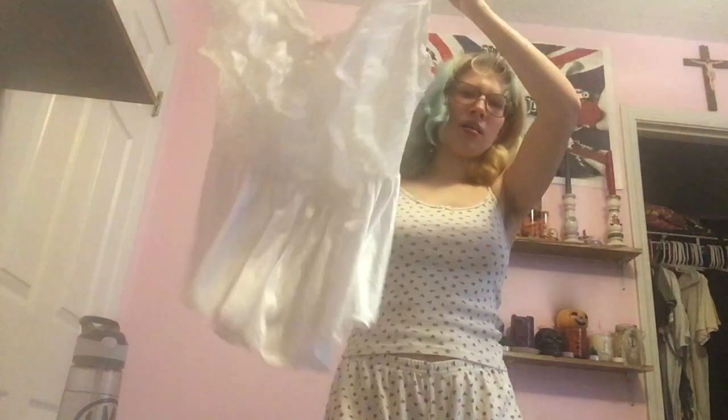This one is not as flattering a silhouette, but the lace is just so gorgeous — it's another lingerie top in white lace with a little pink bow. It's just really pretty, I love it.